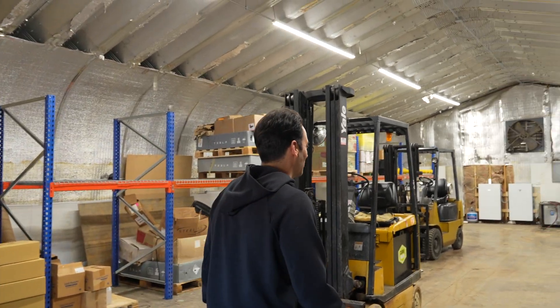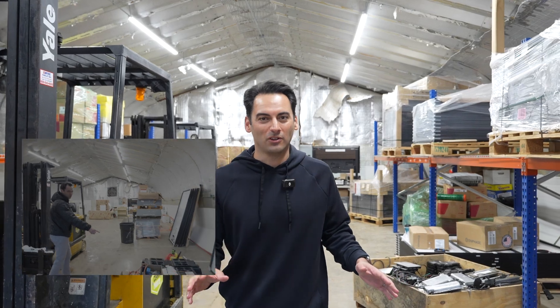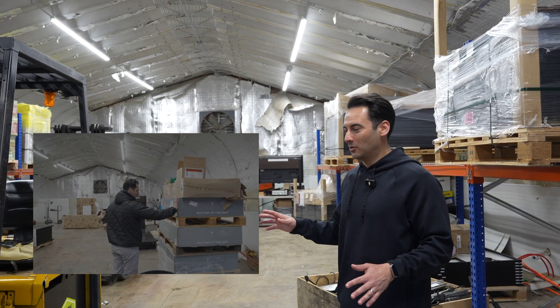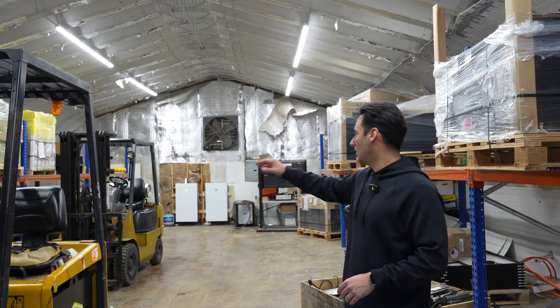Welcome back to the New York State Solar Farm Warehouse. A lot has changed since we were here last time — it was a mess before. We said we were going to get things together a little bit, and we did. We have our racking installed.